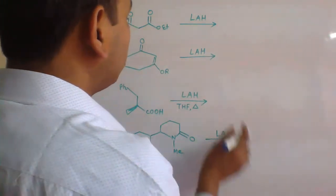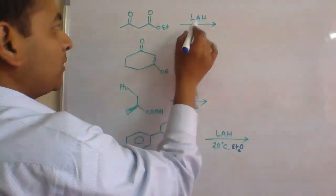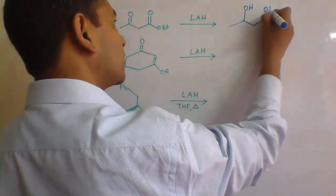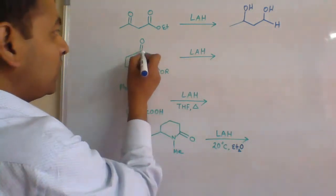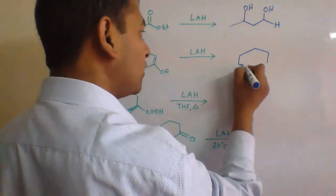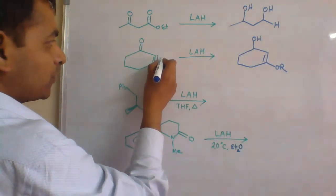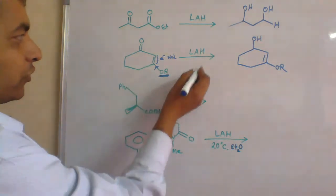Let's solve some problems involving lithium-aluminium hydride. In the first example, we have a ketonic group and an ester group — lithium-aluminium hydride will reduce both groups present, so the final product will be a diol (OH). In the second example, we have a carbon-carbon double bond and a ketonic group — lithium-aluminium hydride will reduce only the ketonic group and not the carbon-carbon double bond, because this double bond is electron-rich due to the presence of an electron-donating group, and hence the hydride will not attack this carbon.